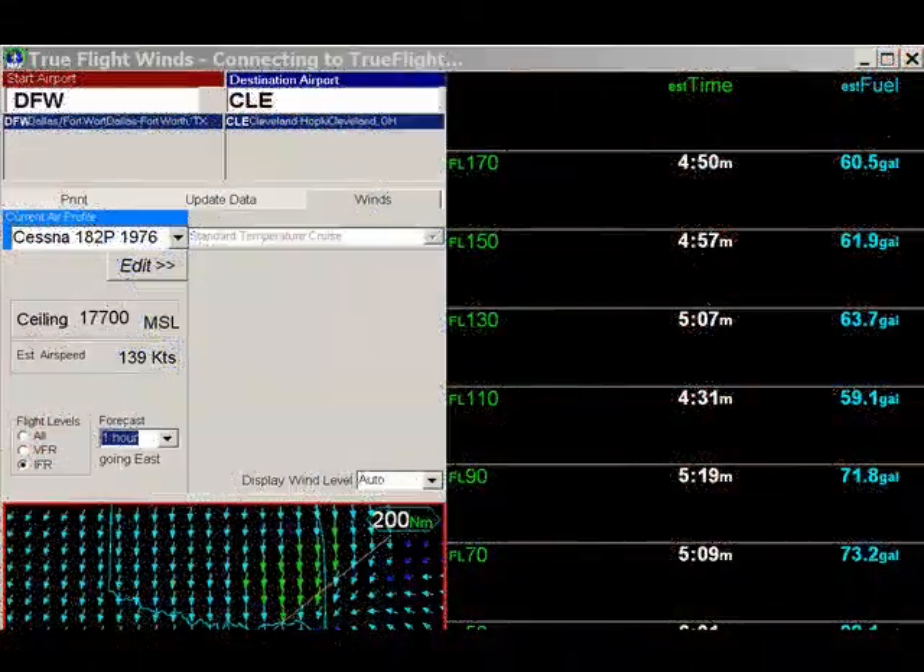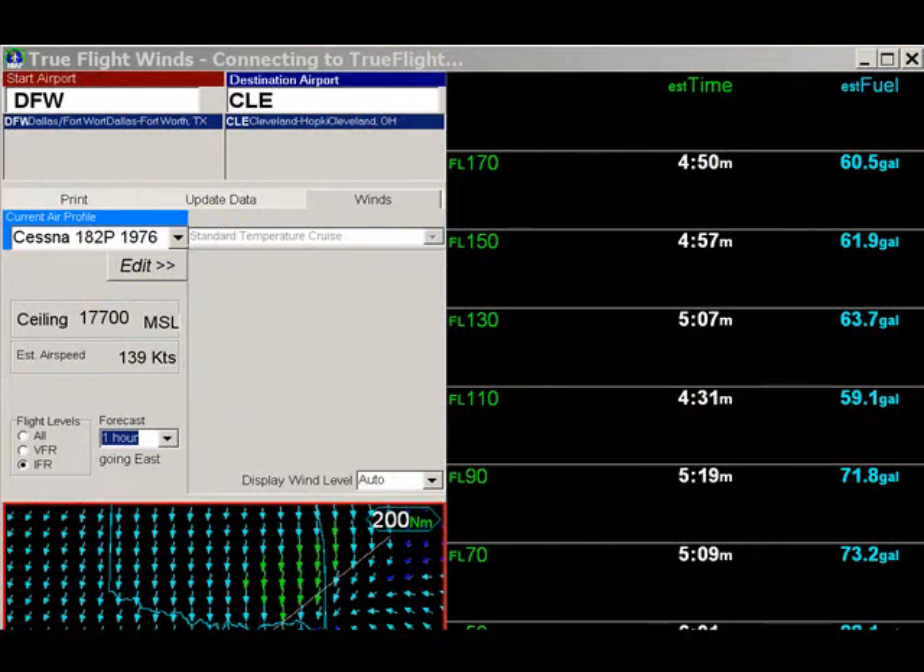This highly accurate source of winds aloft data that we are using certainly represents a huge untapped potential for increasing your speed and fuel efficiency for next to nothing. With the True Wind software program, you not only reduce your time to the destination, but you can also save a significant amount of fuel over a year's time.